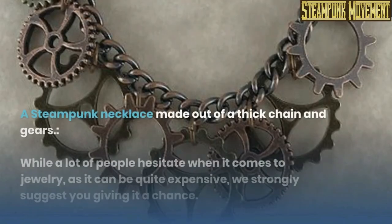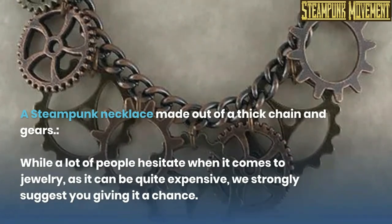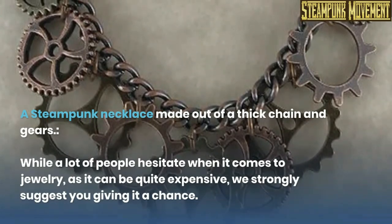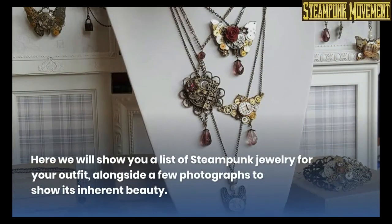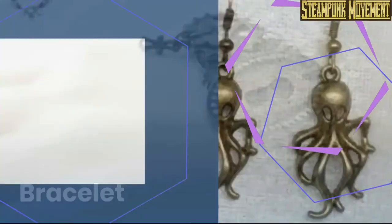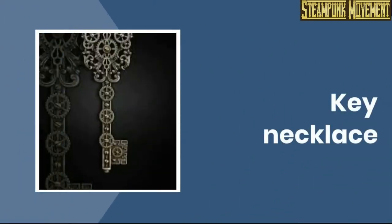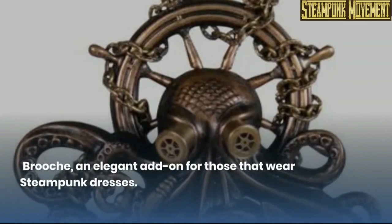A steampunk necklace made out of a thick chain and gears. While a lot of people hesitate when it comes to jewelry, as it can be quite expensive, we strongly suggest you give it a chance. Here we will show you a list of steampunk jewelry for your outfit, alongside a few photographs to show its inherent beauty: bracelet, earrings, key necklace, rings, brooch — an elegant add-on for those that wear steampunk dresses.